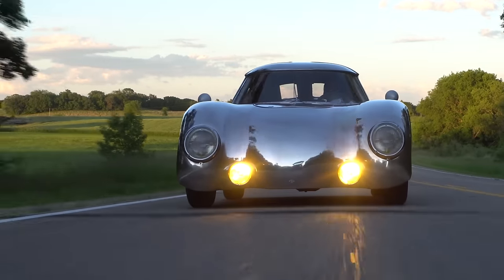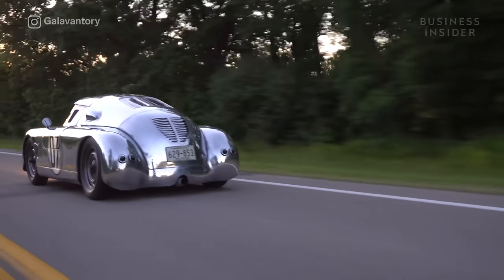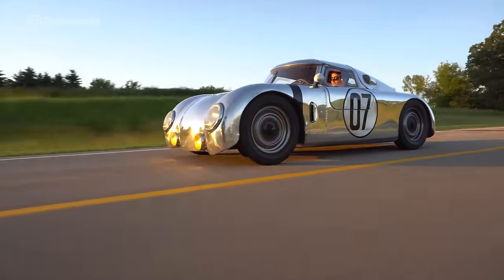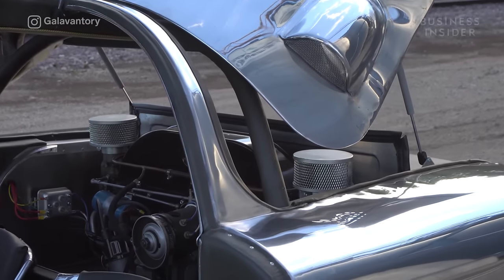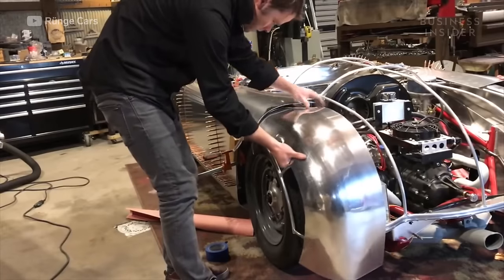This isn't your average car. It didn't come from a factory, it's never seen an assembly line, and it doesn't have your typical paint job. While most car enthusiasts get excited by horsepower, handling, and other performance metrics, the most impressive thing about these cars is that they're handmade.